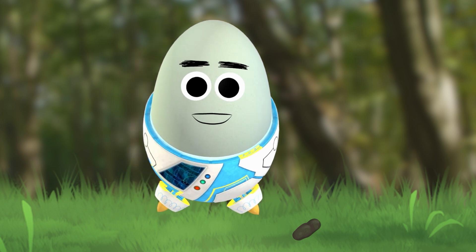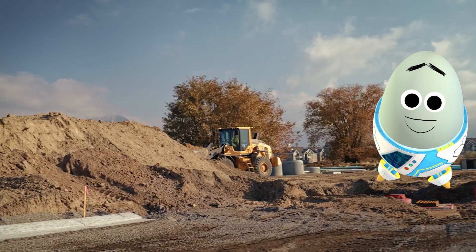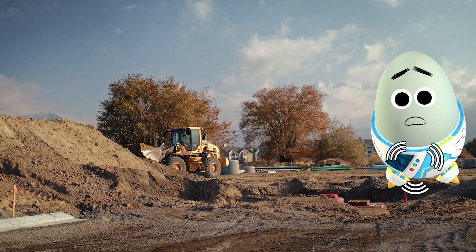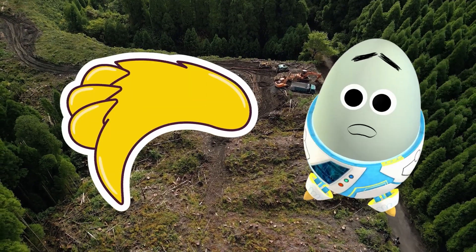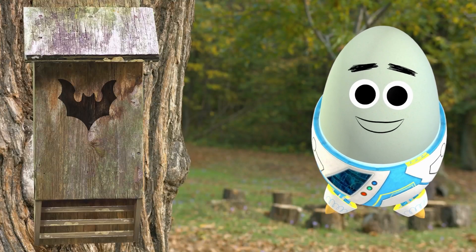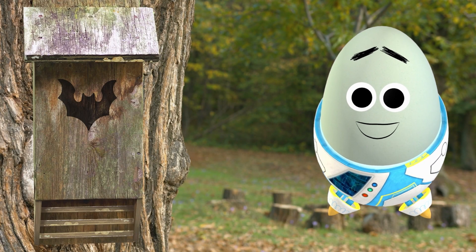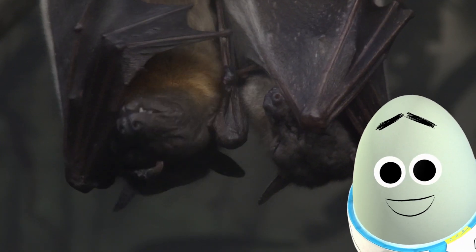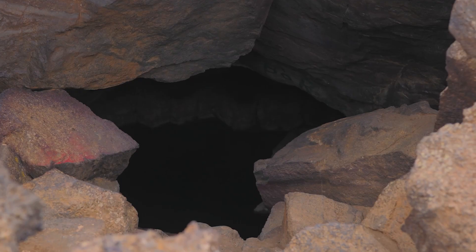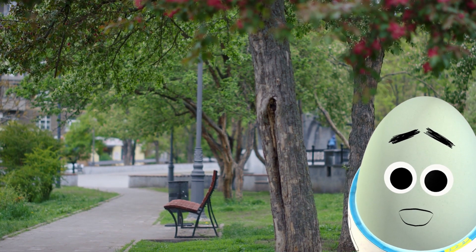Unfortunately, bat populations were in huge decline in the early 2000s due to habitat loss. We did indeed lose a lot of woodland for buildings. And that's where bat boxes come in! By installing these around urban areas, planet protectors like you were able to help increase the bat population. While they don't replace natural roosting spots like caves and old trees, boxes placed in urbanized areas can help some bats find new homes!